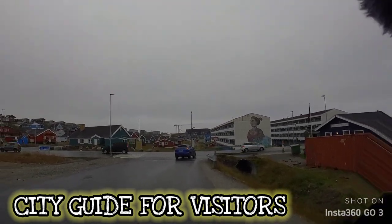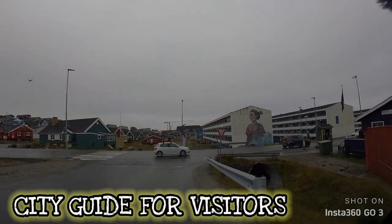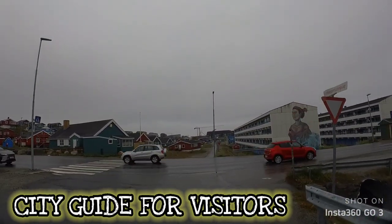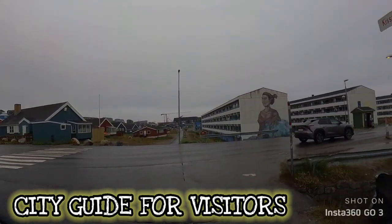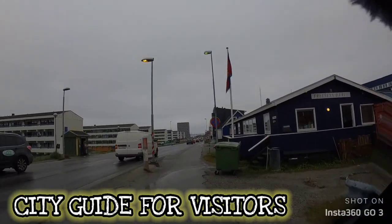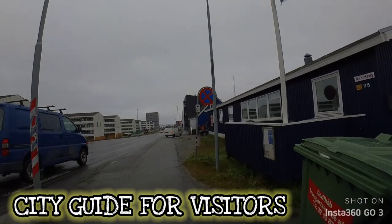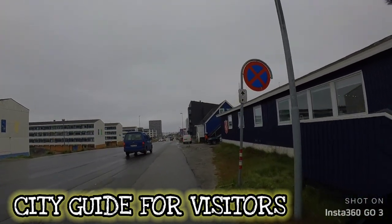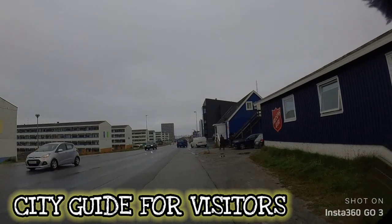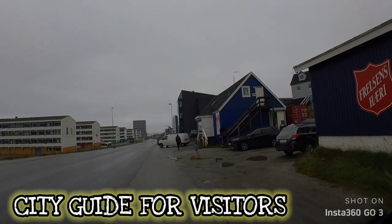This is one of the main roads right here in front of us. When you're here in Nuuk, you don't have to worry about crossing the streets — vehicles will stop for you to cross. That's something we don't have back home in the Philippines. If you're crossing the street at any point in time, whether it's a pedestrian lane or not, they'll just honk you with their horns and it's not going to end up good. But here, no. When you're crossing the street, it's safe. Vehicles will stop and allow you to cross.